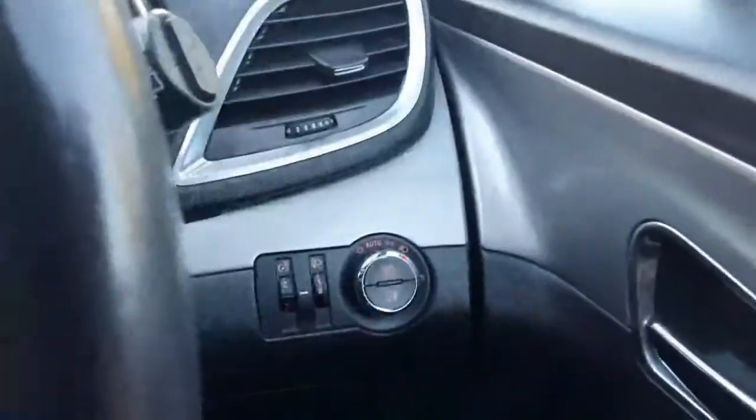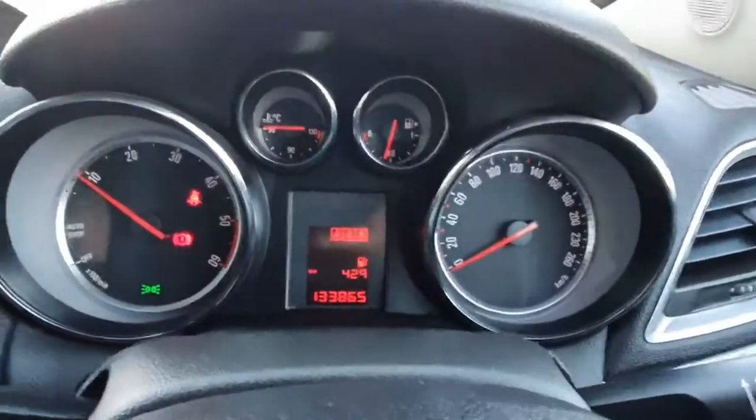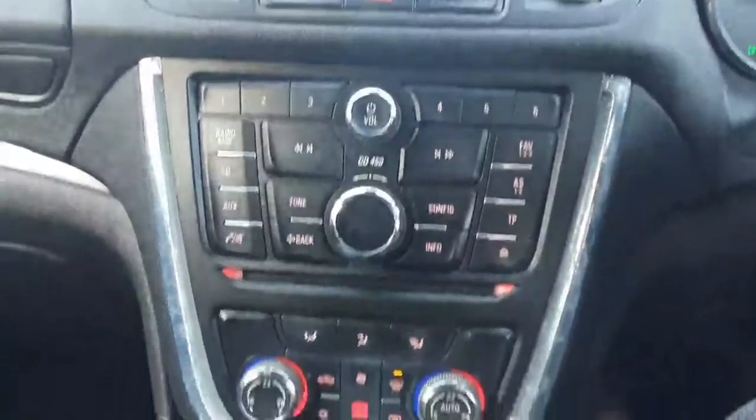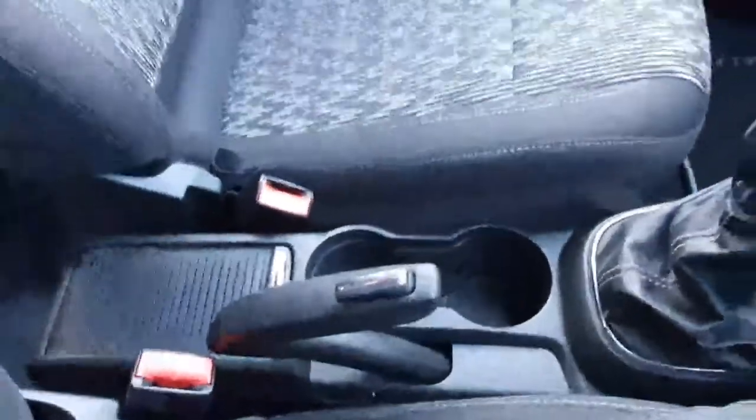Sitting inside, there's a multifunction steering wheel, cruise control, Bluetooth, automatic lights, and auto wipers. There are 133,000 kilometers on the car. The entertainment system features Bluetooth and a CD player, dual climate control, six forward speeds, two cup holders, and a nice armrest. Inside the Mokka, it's really well finished.